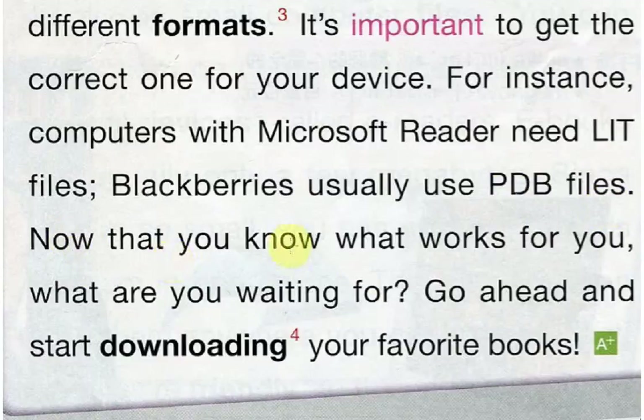Now that you know what works for you, what are you waiting for? Go ahead and start downloading your favorite books.